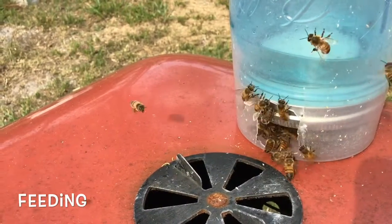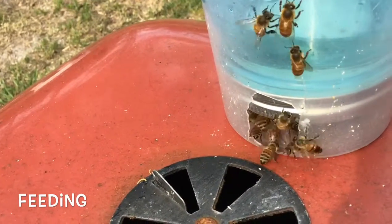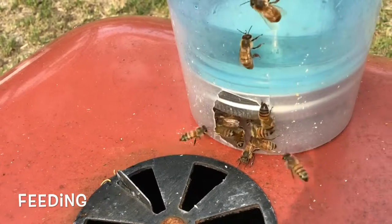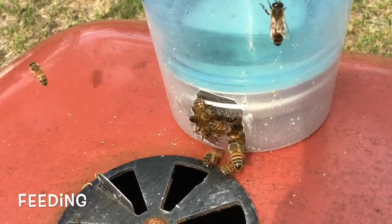Now most of these bees that are actually coming and going are just feral bees from the hives that I just can't find around my house. Very few are actually from the nuc box that is just off the frame.